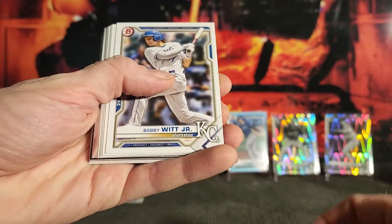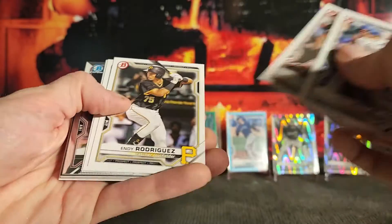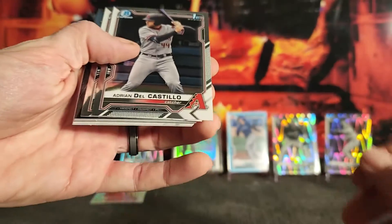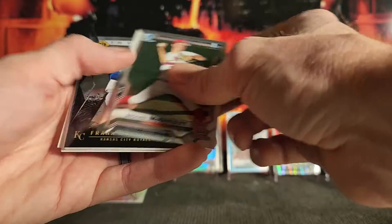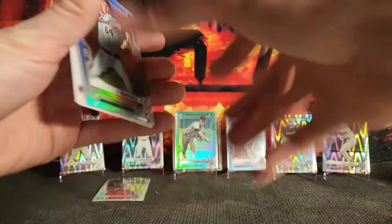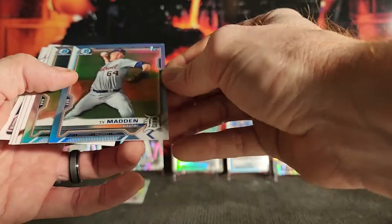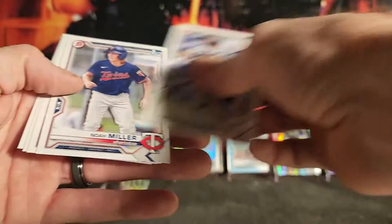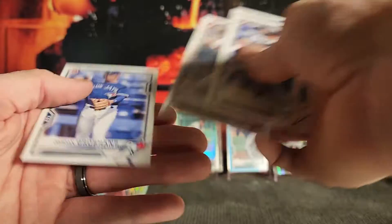Last two packs: Bobby Witt Jr., Lonnie White, Bruchman, Rodriguez, Cops, Amador, Adrian Del Castro, McGreevy, Frank Mazzucato, Invicta — those are the thick ones — Ty Madden refractor, Denzel Clark refractor, Cespedes, Miller, Howard, Love, Gross Hands.